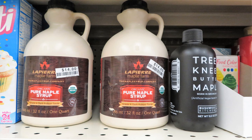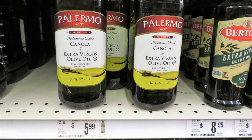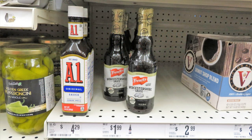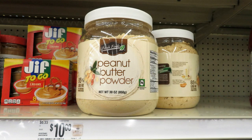Maple syrup is a forever food — look at this one quart for only $14, a wonderful buy for pure maple syrup. If you're on a keto diet, you can find Lakanto monk fruit sweetener for $3.50. Check the olive oil labels carefully — one is actually canola and extra virgin olive oil blended, not pure olive oil. The A1 sauce is surprisingly expensive at $4.29 for 10 ounces; you can find a smaller bottle at the Dollar Tree for one dollar. Peanut butter powder — 30 ounces for $10 — is great and versatile; I'll link a video on how to use it.